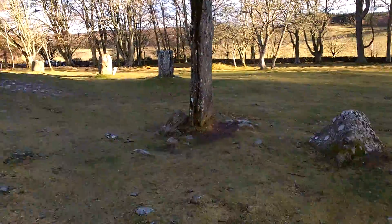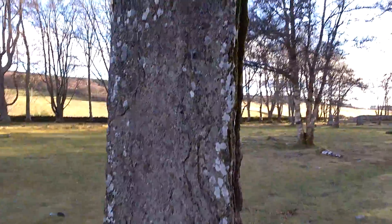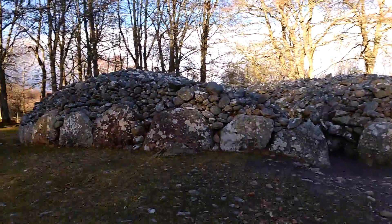It's a grave — Clava Cairns, Culloden — 4,000 year old burial chambers. Look at the size of these stones. Look at this, about 10 feet tall, all encircled by stones, these burial chambers.